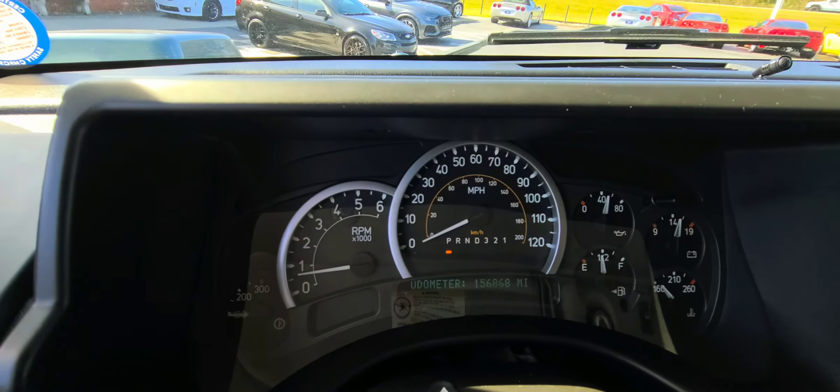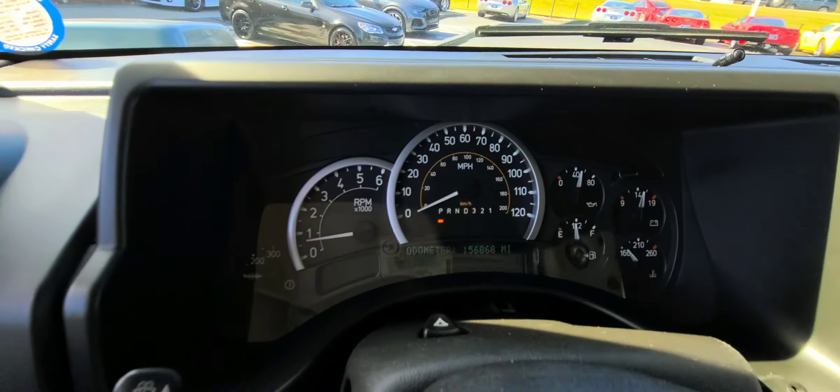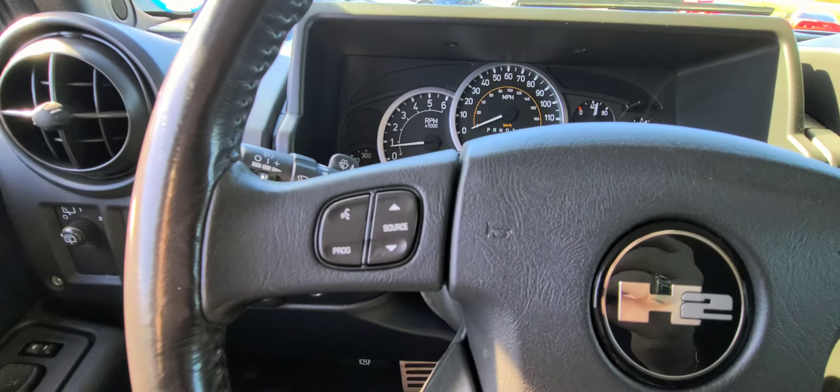2006 Hummer H2. It's a local trade-in, 156,000 miles.